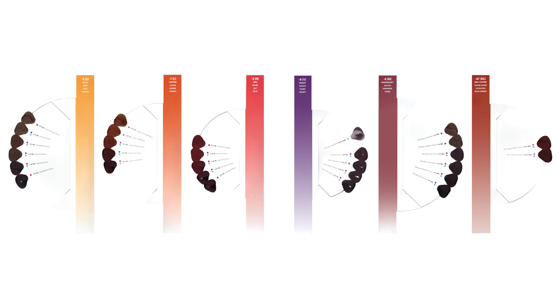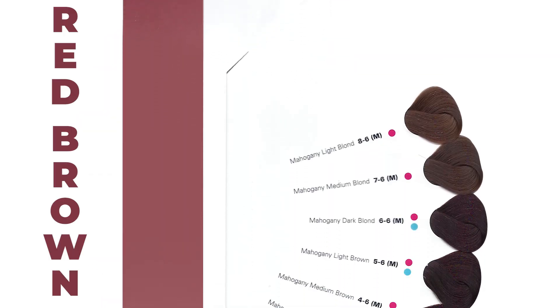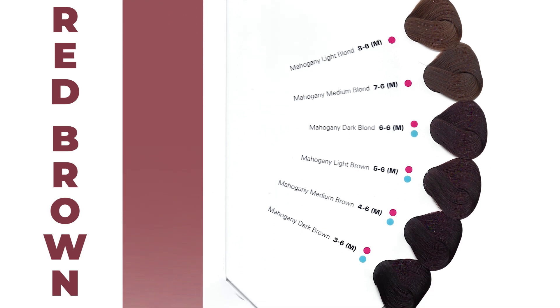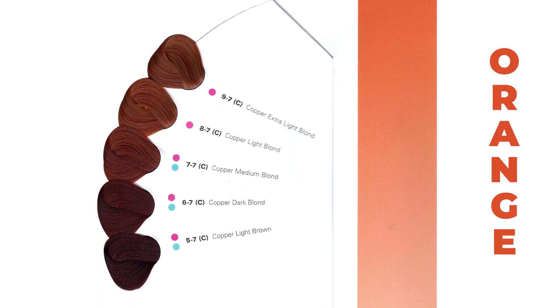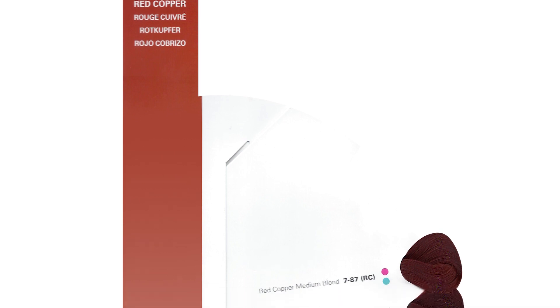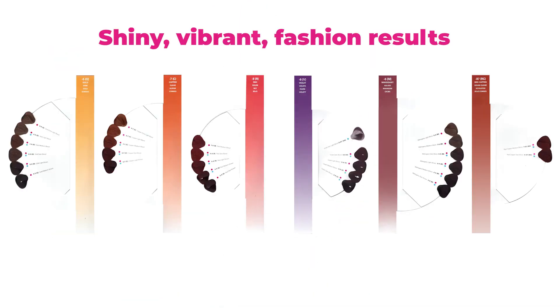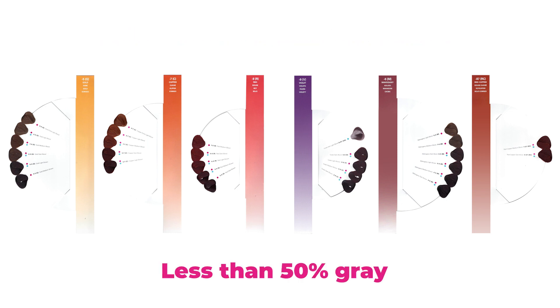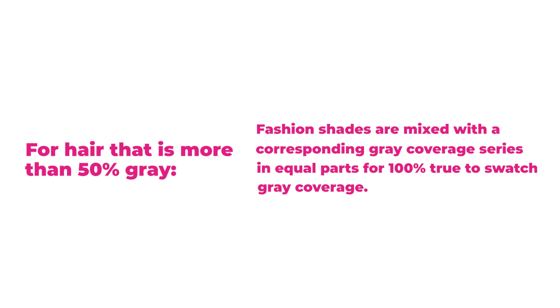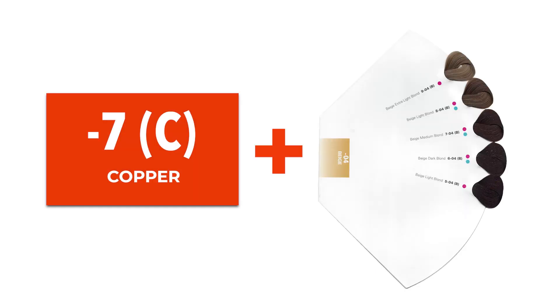Oya has 6 fashion series that are pure pigment-based. The Dash-5 Gold series has a gold base. The Dash-6 Mahogany series has a red-brown base and is slightly cooler at lower levels and warmer at lighter levels. Oya's Dash-7 Copper series has an orange base. The Dash-8 Red series has a red base, cooler at lower levels, becoming warmer at lighter levels. Oya's Dash-8,7 Red Copper series has a red-orange base. Oya's Dash-9 Violet series has a violet base. These fashion series are designed to give you shiny, vibrant fashion results on hair that is less than 50% gray. For hair that is more than 50% gray, fashion shades are mixed with a corresponding gray coverage series in equal parts for 100% true-to-swatch gray coverage. For cooler fashion shades like violet, use Oya's Dash-0,1 Ash series, and for warmer fashion shades like copper, use Oya's Dash-0,4 Beige series in your formula.